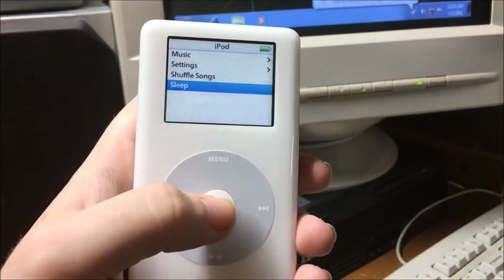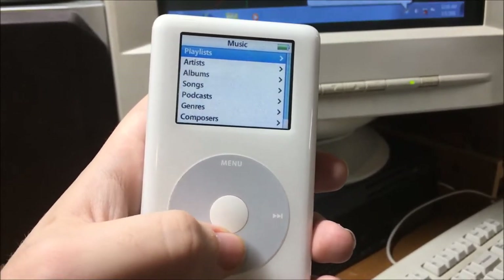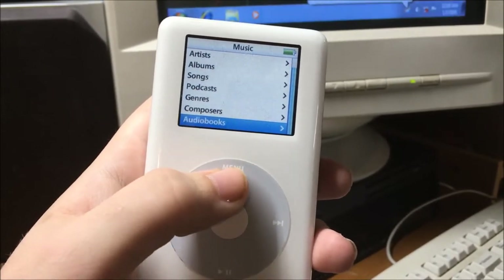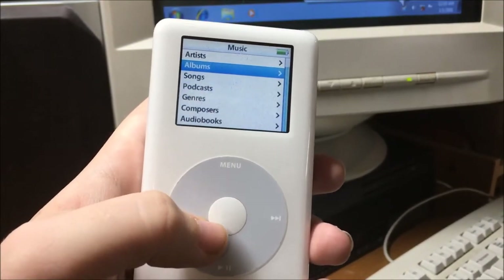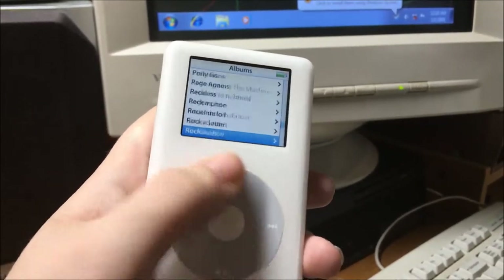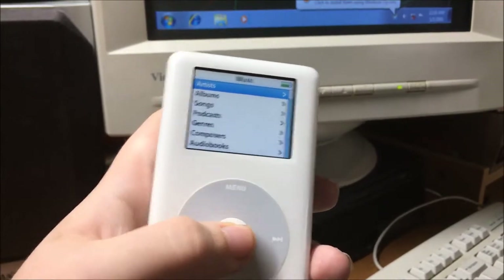First, we have the iPod Photo from 2004. This was touted as a premium version of the iPod 4, which introduced color displays to the lineup. 15 hours of battery for music playback was quite impressive, but running a slideshow with music would only provide about 5 hours. The hard drive came in many sizes — the unit I have here is a 40GB model.